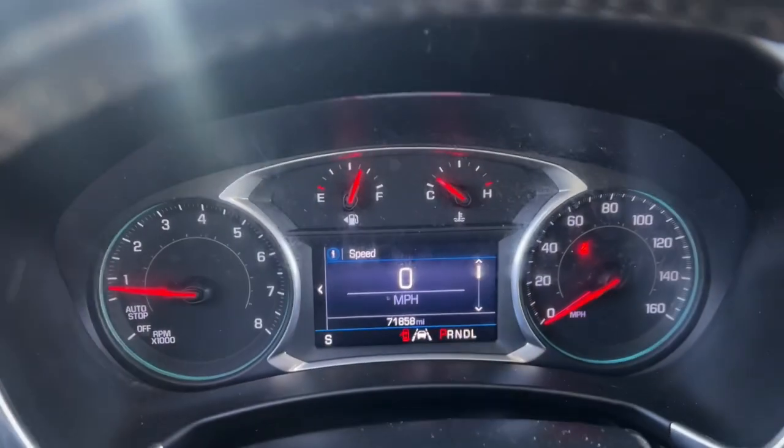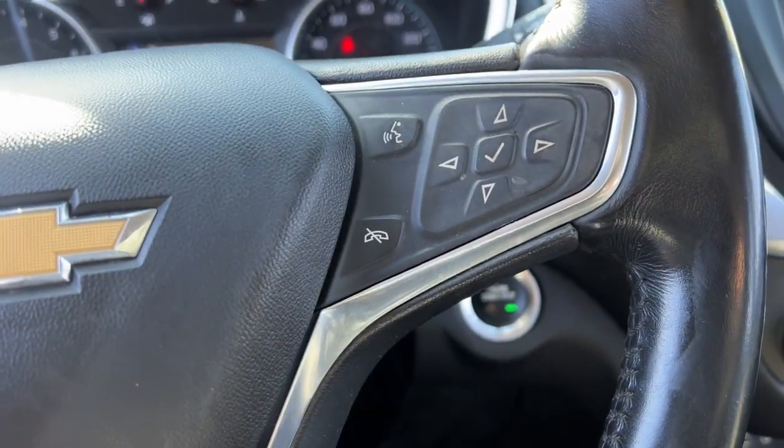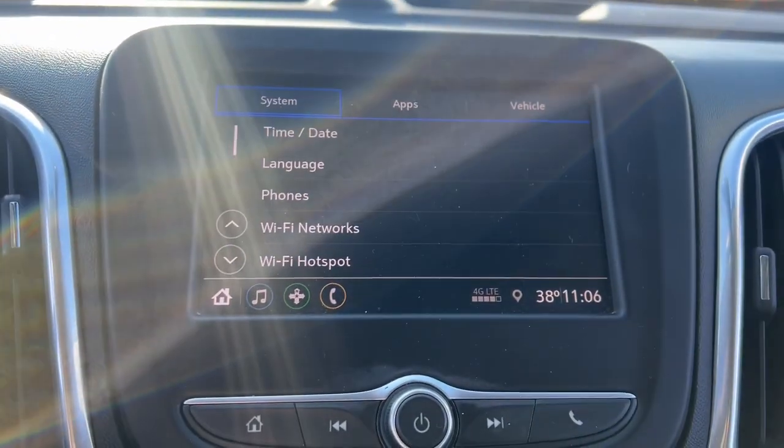Heated driver's seat, keyless entry, backup camera, remote engine start, premium sound system, heated mirrors, fog lamps, satellite radio, power lift gate, aluminum wheels.